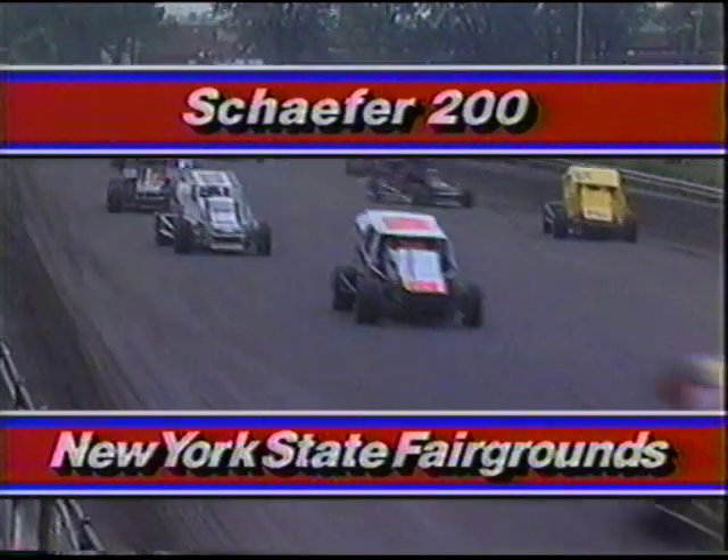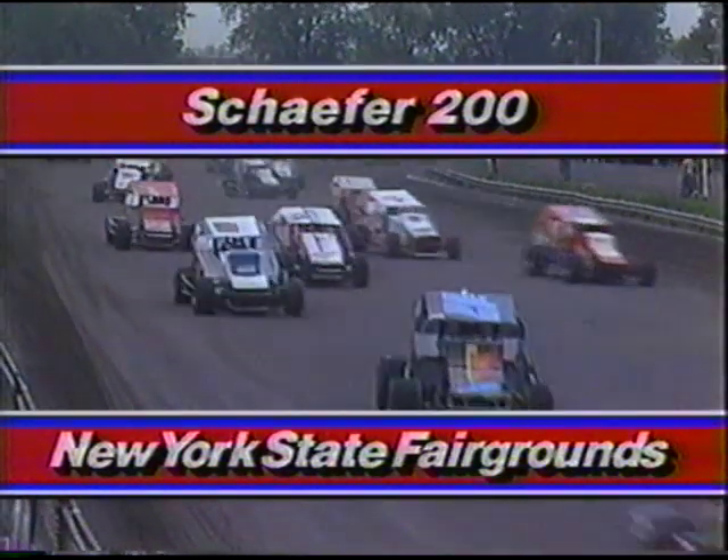Over 53 starters are getting lined up, heating up their tires, trying to get ready for the start of the world's richest dirt track race. I'm Steve Edmunds with Brock Gates and Ed Bruce.